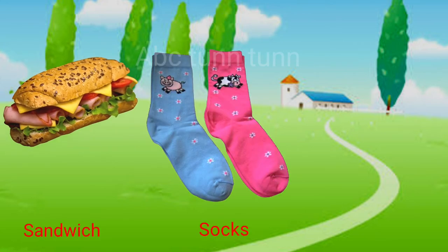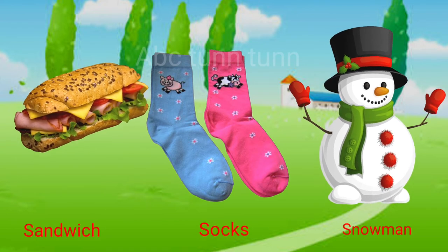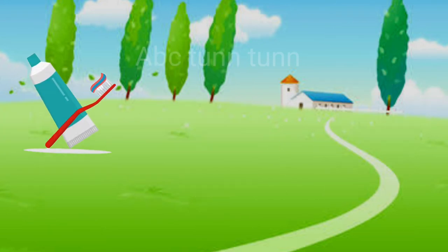S is for sandwich. S is for socks. S is for snowman. Sa.